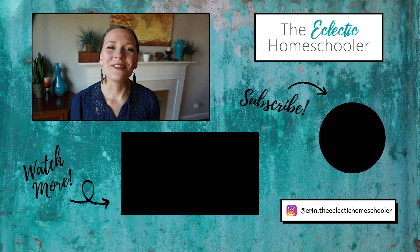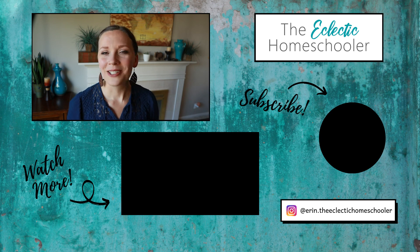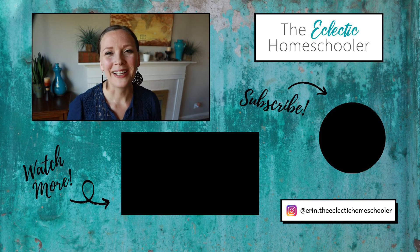After hearing about each of these styles, which do you think fits you best? Or have you been homeschooling for a while and already have a method that you love? Let me know in the comments below. If you enjoyed this video, please hit that thumbs up button and share it with anyone you think might find it helpful. Thanks so much for watching — be blessed today!